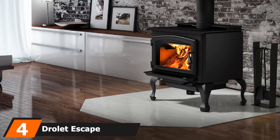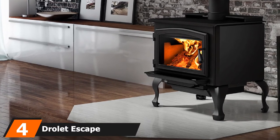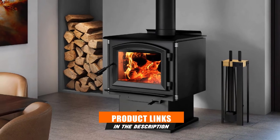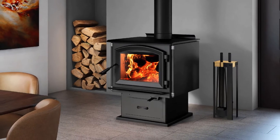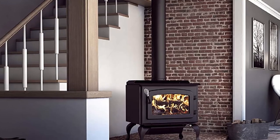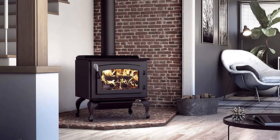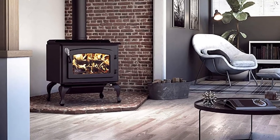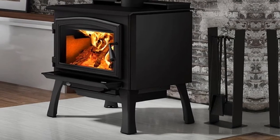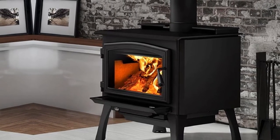Next, at number four, we have the Drolet Escape 1800 Wood Stove. This pedestal model features a 2.4-square-foot firebox, making it wide enough to hold logs up to 20 inches long and powerful enough to effectively heat areas ranging from 500 to 2,100 square feet. An easy-access ash drawer in the pedestal makes it simple to clean out after it's cooled off, and the side panels are designed to allow for tighter clearances to combustible materials. It's also certified for installation in alcoves as well as mobile homes, as long as there is a fresh air intake. It does weigh 386 pounds, so keep that in mind when considering placement.